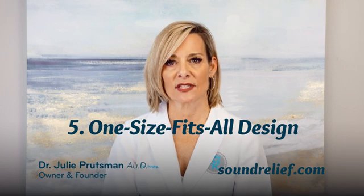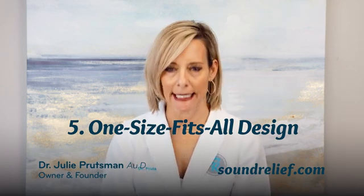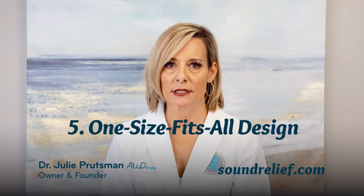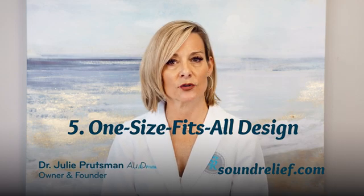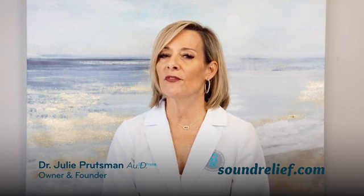Number five: one-size-fits-all design. Apple's hearing test is more of a hearing screening — just a start to identify whether there may be some underlying concerns. Think of it more as a pass-or-fail type screening tool. In contrast, professional tests are customized to your hearing profile, which is essential for comprehensive and accurate results that lead to effective treatment options. If you fail this or any other health screening, you need a comprehensive evaluation by a professional to interpret the total results accurately.